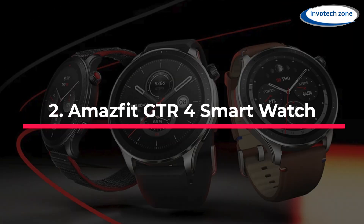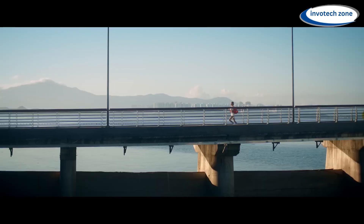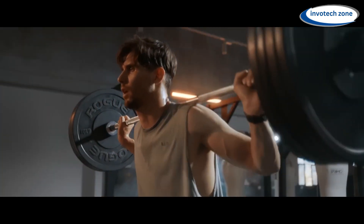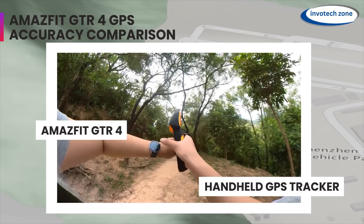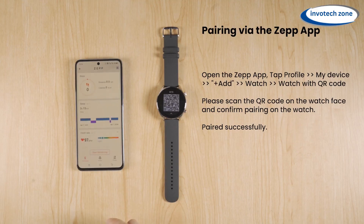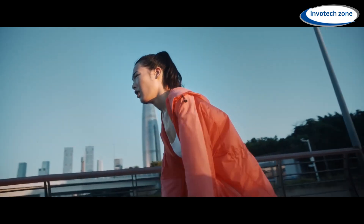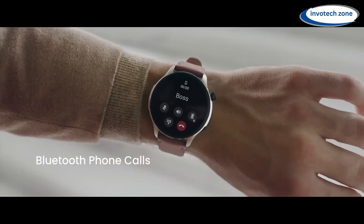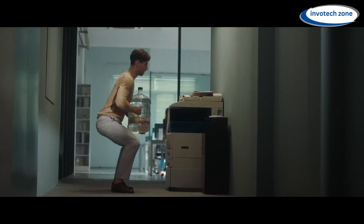Number 2: Amazfit GTR 4 Smartwatch. The Amazfit GTR 4 is a smartwatch with an extremely sophisticated GPS system. You may rely on its accuracy, as it is nearly 99% as exact as the best handheld GPS systems — comparable to what is found in cars and airplanes. You can use the ZEP app to load a route into your watch and follow it along the way, which is very helpful while going for a run or hike. It uses Bluetooth 5.0 to connect to apps such as social networking, phones, fitness trackers, and music players.